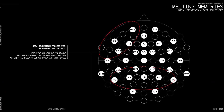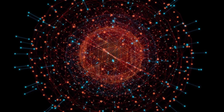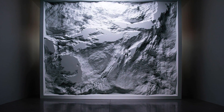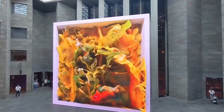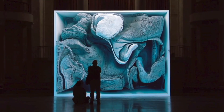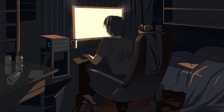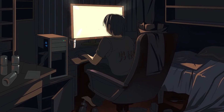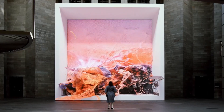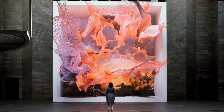The quantum computing aspect adds another layer of unpredictability. Just like quantum particles exist in multiple states at once, this artwork exists in a constant state of possibility, never settling into a single form — literally bringing quantum uncertainty into the visual realm. Quantum Memories makes our modern interaction with AI visible, beautiful, and even a bit unsettling.